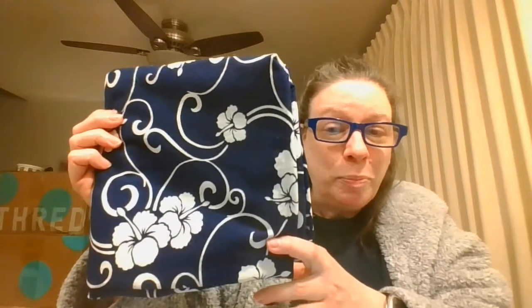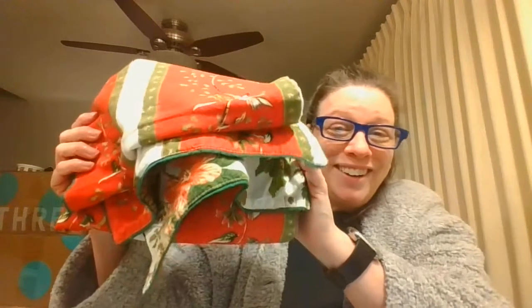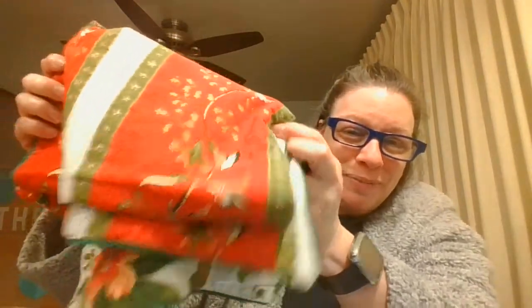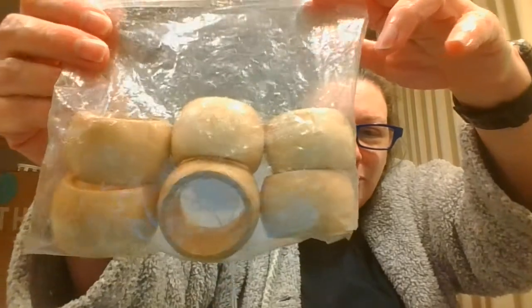I have a fabric that I believe was either like a shawl or some kind of maybe a sarong or something. It was made in Japan and it's beautiful navy and white hibiscus flowers. I have a table runner which is reversible — two different sides, two different fabrics on the sides. I have a pair of napkin rings, light wood napkin rings that are made in Taiwan.